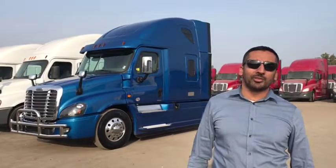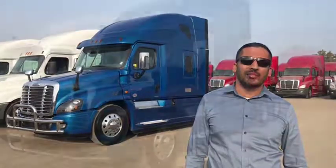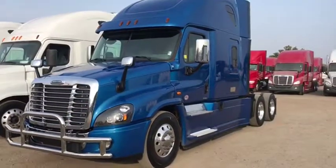Hello and welcome to Bright Truck Sale Stockton. Today we're going to show you a 2017 Cascadia Evolution. This Cascadia is loaded with lots of extras.